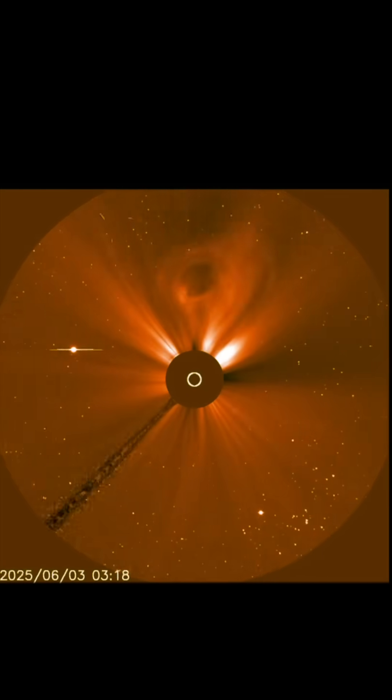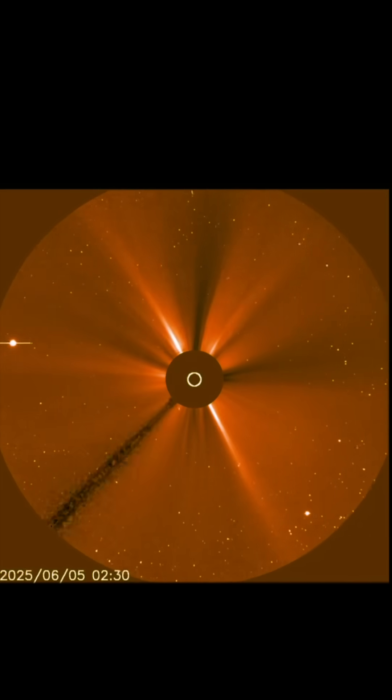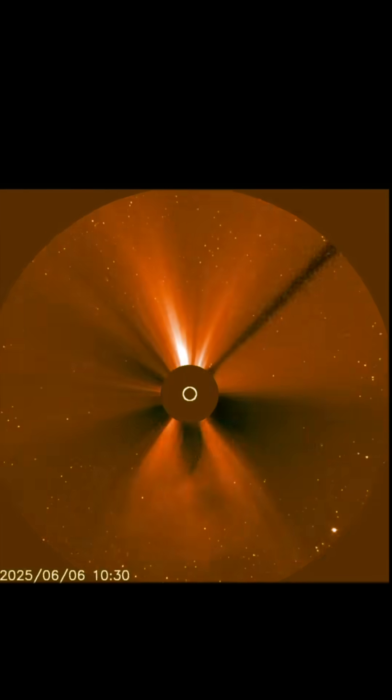Here's a look at LASCO 3, showing the last three days of cosmic energies leaving our sun. There's about eight hours of data missing. Stay safe and healthy — we're prepared.